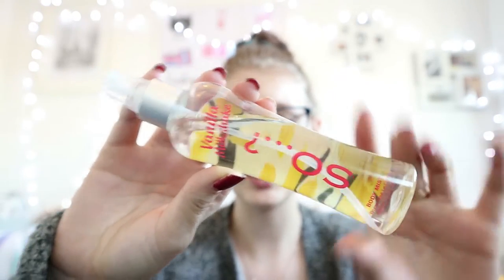Something else I have is a vanilla milkshake body mist. I really like this one — it smells amazing. It's ideal to have because you don't want to be the one who smells at college.